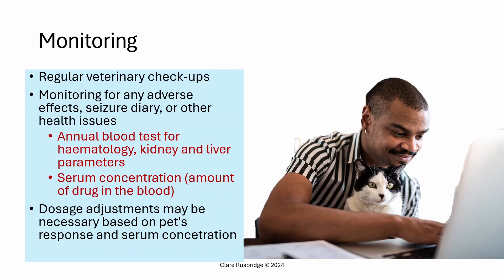What monitoring is necessary for phenobarbital? You will need regular veterinary checkups — your vet needs to check that your pet is healthy and not suffering adverse effects before re-prescribing. You should keep a seizure diary, whether a simple Excel chart, a calendar, or a more sophisticated app. You will need at least annual blood tests monitoring blood cells (hematology/CBC) and kidney and liver function to ensure the drugs are being eliminated. You should also have serum drug concentration measured routinely and regularly.